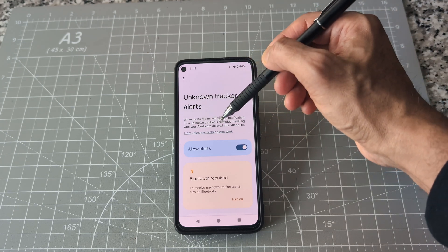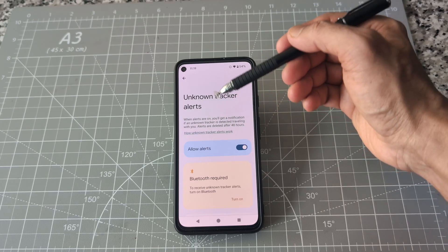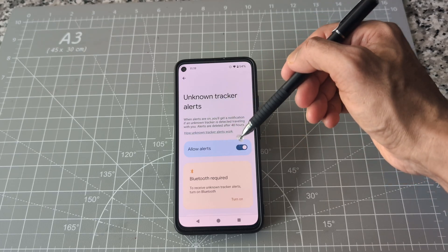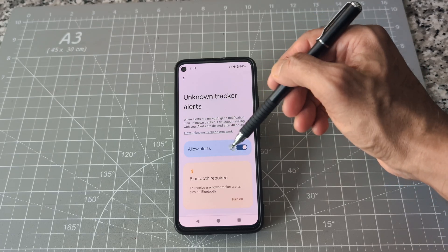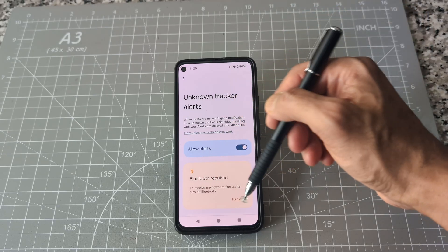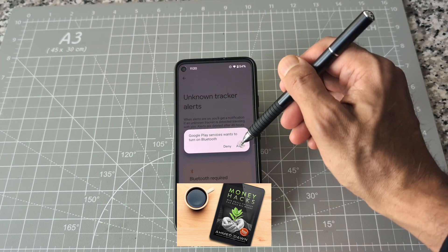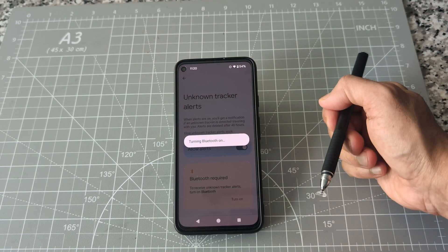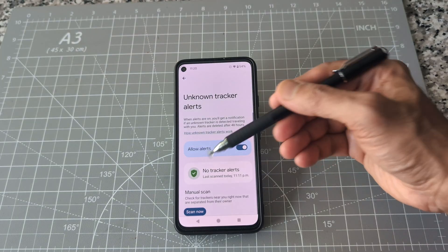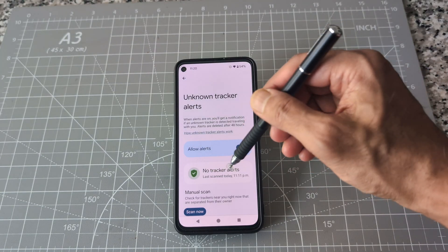Here you can see that if someone is tracking you, you'll get a notification if an unknown tracker is detected. I usually keep this on. However, you have to have your Bluetooth on — my Bluetooth is off right now, so it's giving me that message. I'm going to turn on Bluetooth and allow it. Now you can see it's mentioning 'No Tracker Alert,' which means no one is tracking right now.